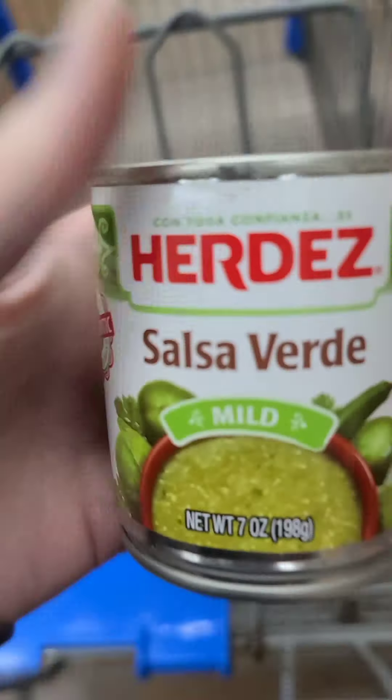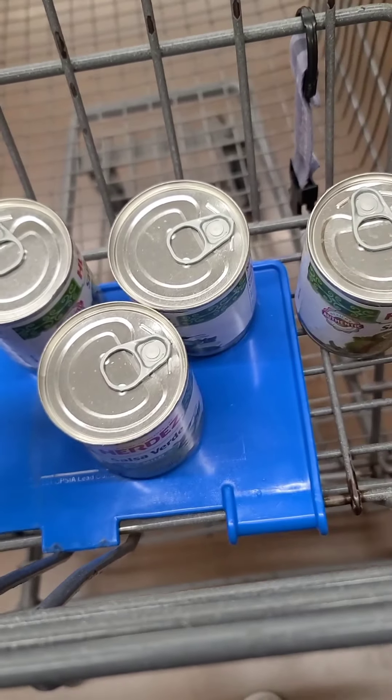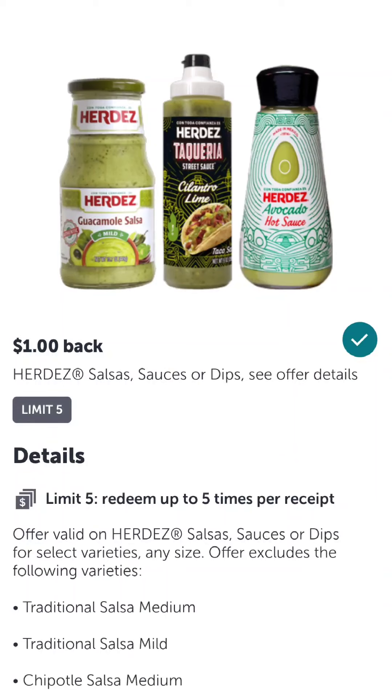First up, we have an Ibotta deal. We can get up to five of these Herdez Salsa Verde cans. They're a dollar each. Save your receipt and scan it to the Ibotta app for a dollar back each, up to five, making them all totally free.